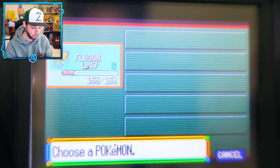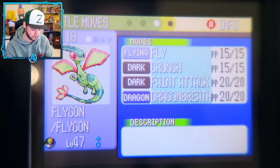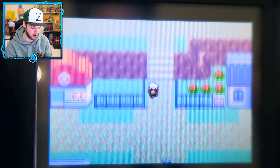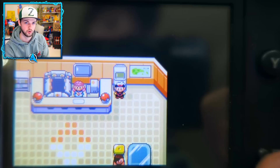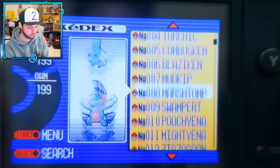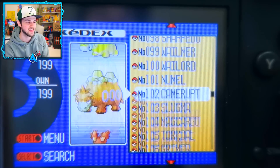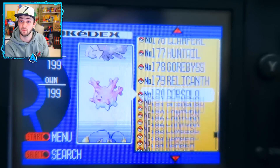Oh my god it still works! What about my party Pokemon - are they still there? A Flygon! Good move set, I like it. That means all my Pokemon are in my party! Look at the old PC sprites - they look so retro. Just before we check the Pokedex - 199 seen, 199. I'm just gonna scroll through all of these, ladies and gentlemen.